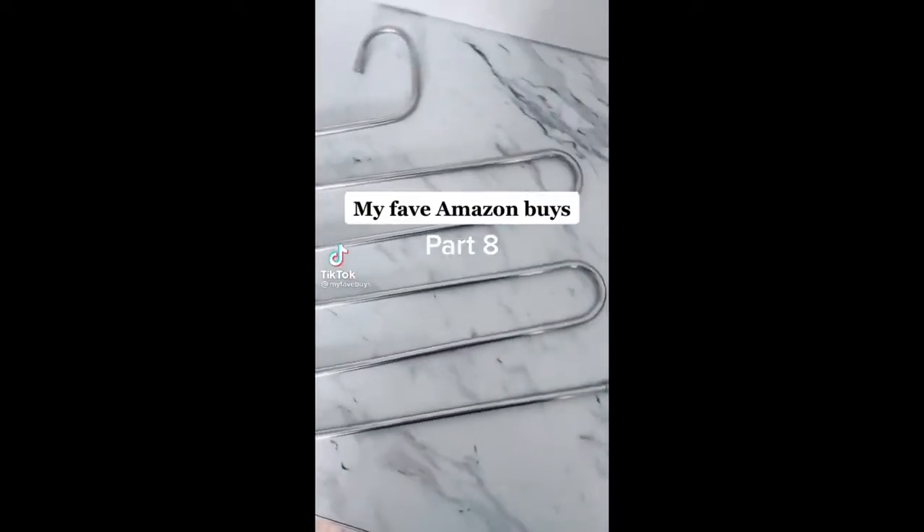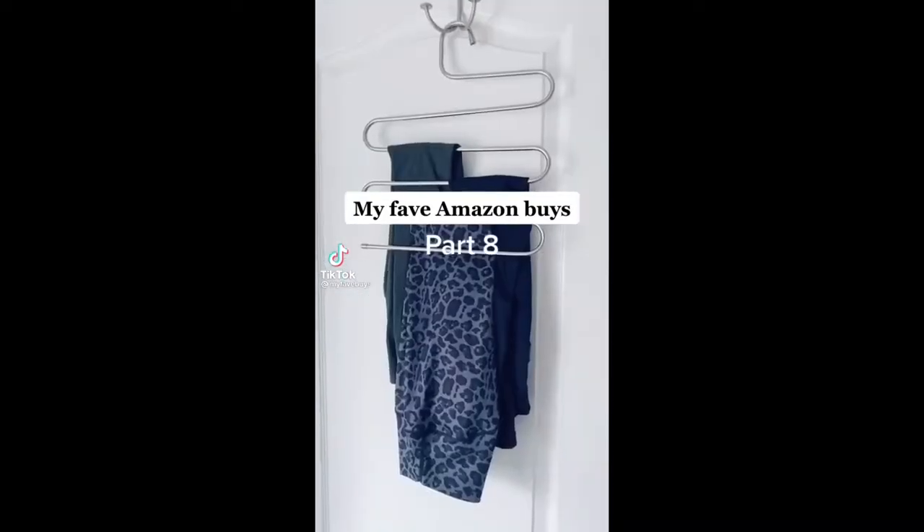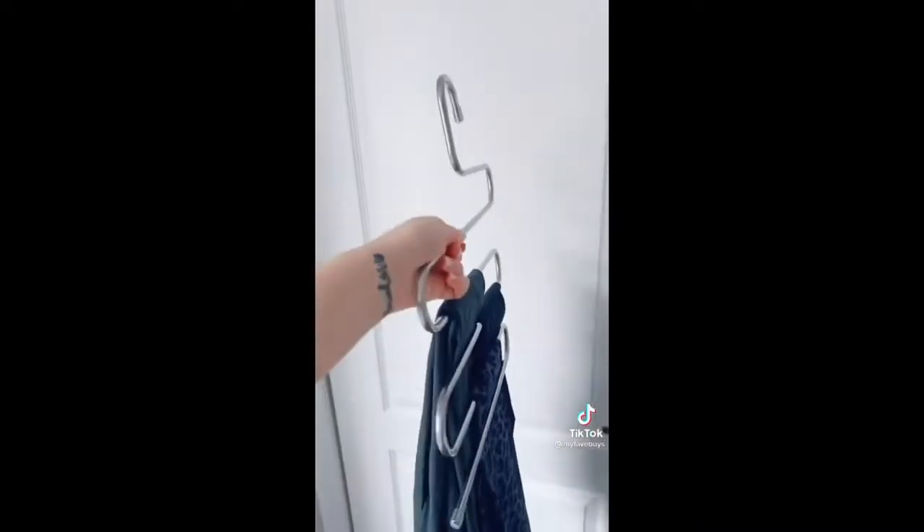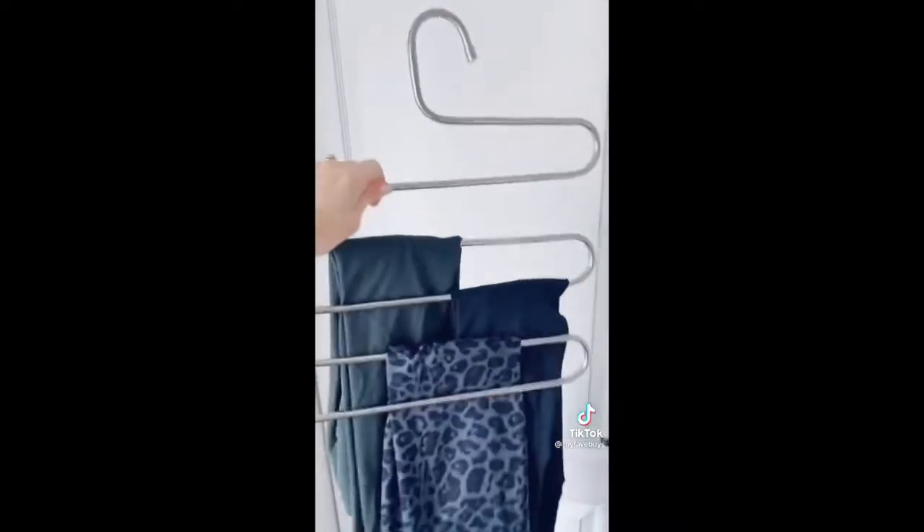My favorite Amazon buys part eight: if you're like me and own a bunch of leggings, you need this legging hanger. It's way better than stacking them in a drawer — holds five leggings, you can see what you have, and it takes up almost no space in the closet.